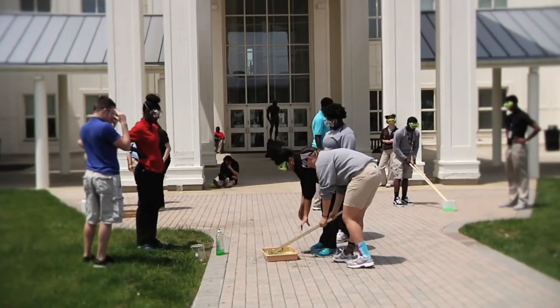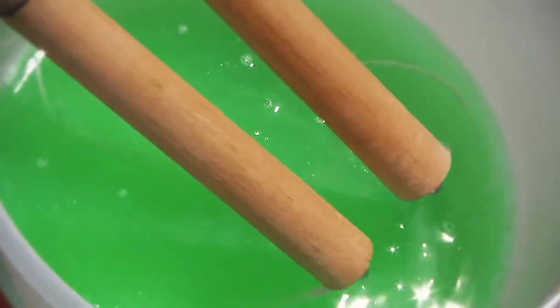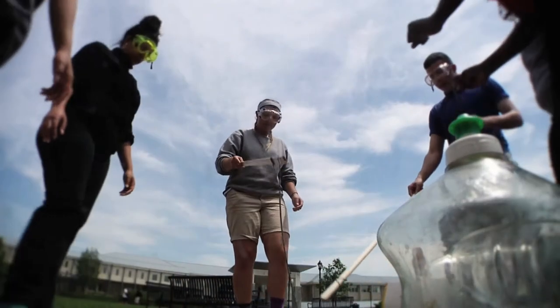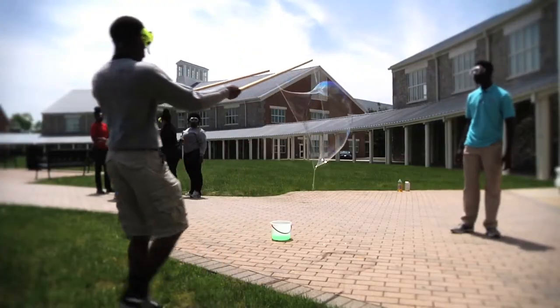The recipe for fun goes something like this: soap, water, glycerin. For the senior stacked science class — this is Chemistry 2 — this was a pop quiz they didn't mind taking.